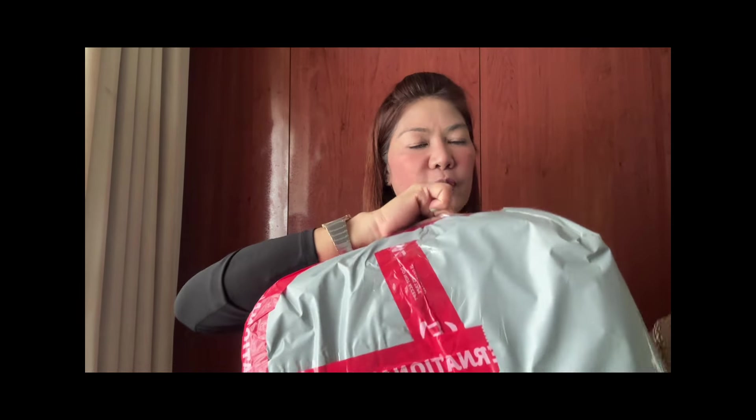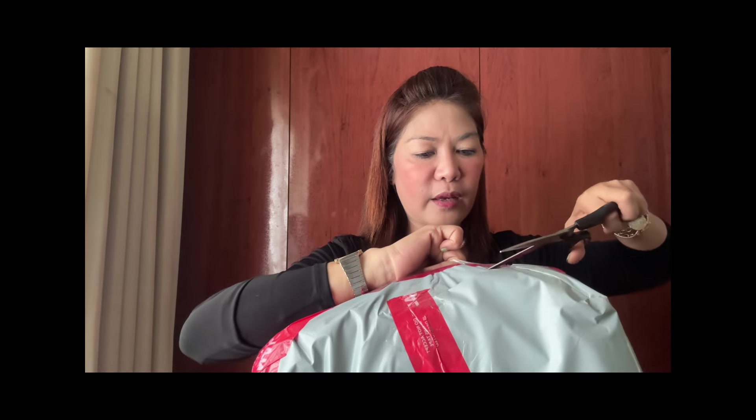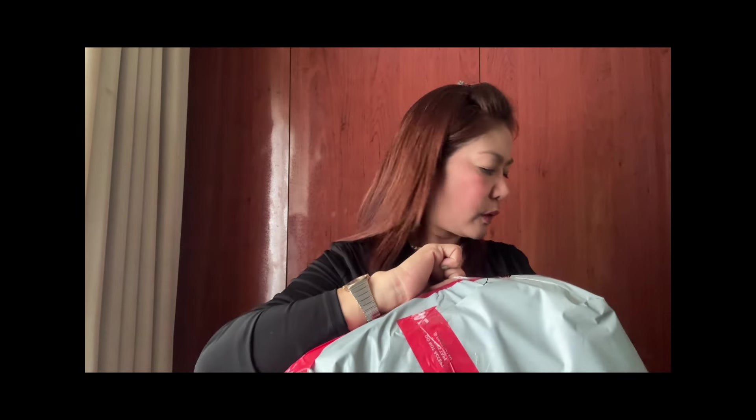So, tingnan natin, mag-unboxing tayo. Tingnan natin ang laman. So, mag-unboxing lang. Ringin careful lang kasi mamaya.